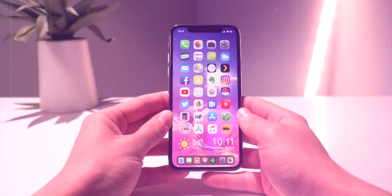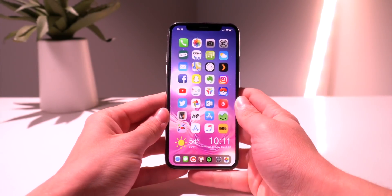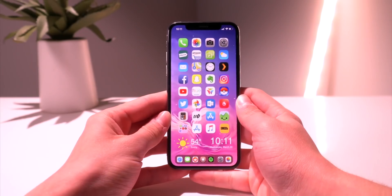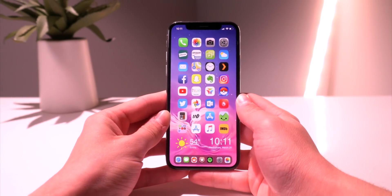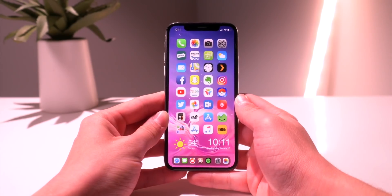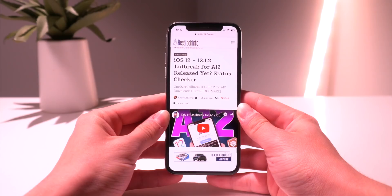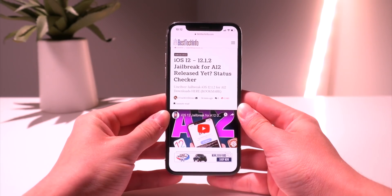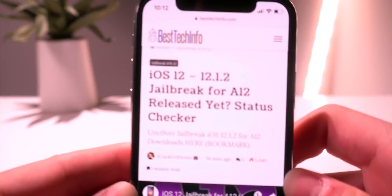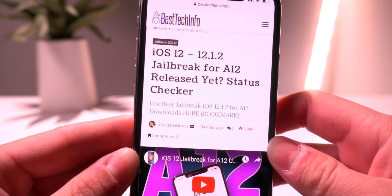Before we begin, definitely check out the first link down below in the video description — it's going to have the entire tweak list from today's video as well as all the sources and repositories needed to install them. For all those A12 users out there, don't forget to bookmark our A12 jailbreak status checker pages so you can be notified the second the jailbreak is updated for your devices.